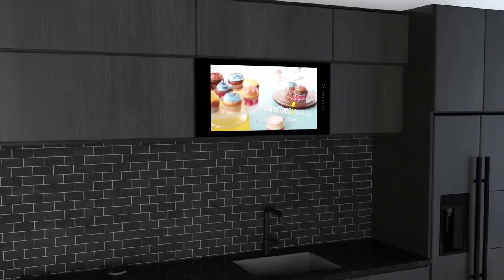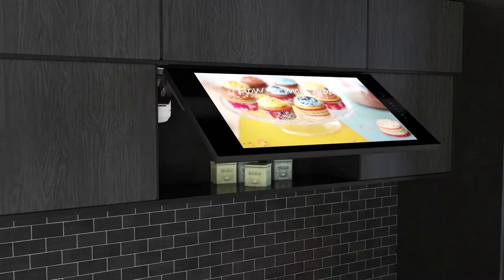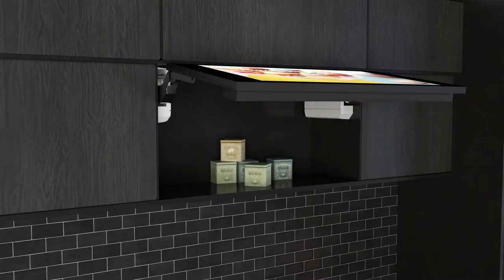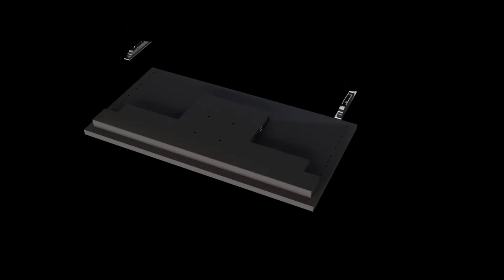Avel introduces a new built-in TV model AVS320K with a screen diagonal of 32 inches. The TV is built into standard cabinets with a width of 900 millimeters and is compatible with the popular lifting mechanisms of Blum and Kessaburba.